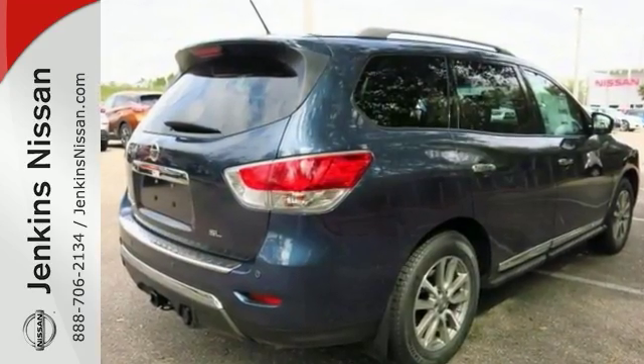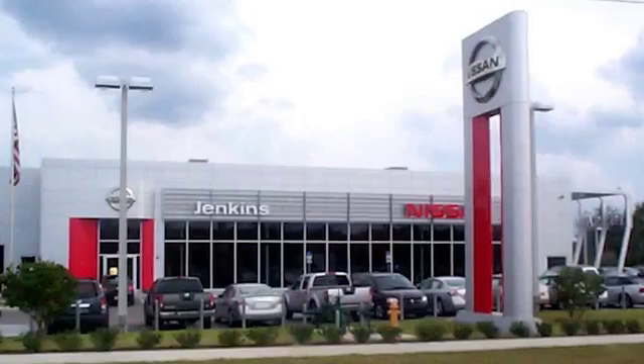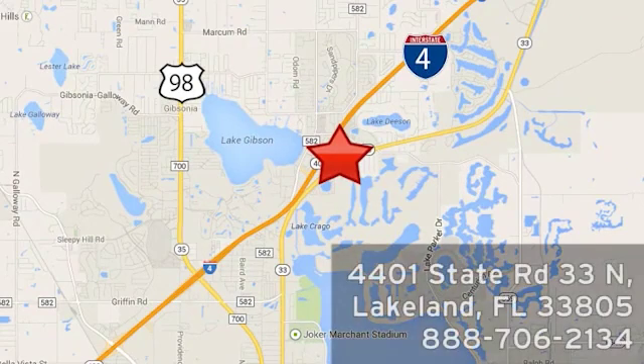Come check it out today. At Jenkins Nissan, honesty is our policy. We're conveniently located at 4401 State Route 33 North in Lakeland, Florida.